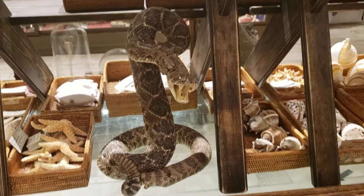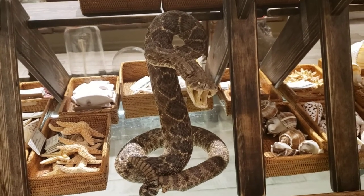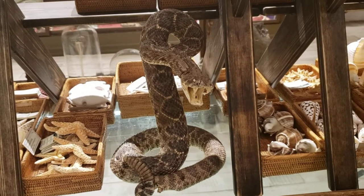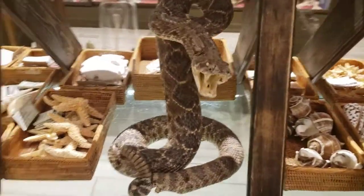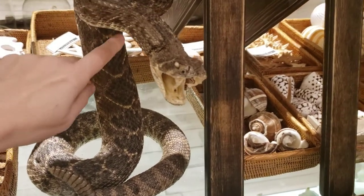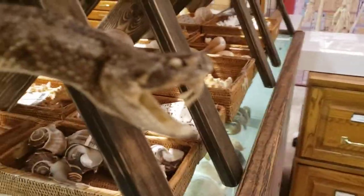This is a western diamondback rattlesnake, which is one of the largest rattlesnakes in the U.S. It's also the snake responsible for the most snake bites in the U.S., so it's definitely a formidable predator. It's called a diamondback because it has this really cool diamond pattern on their backs right here.